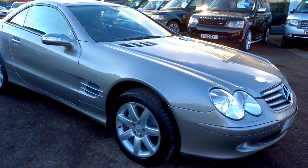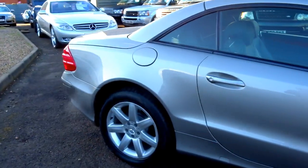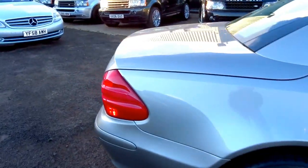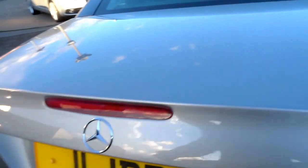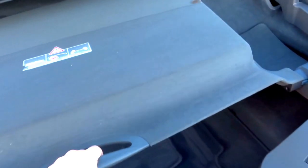Here we have a beautiful Mercedes SL 500. This is a five and a half litre V8 two-seater Roadster with a spacious boot.